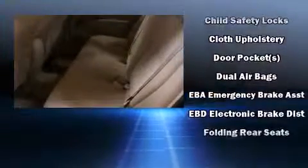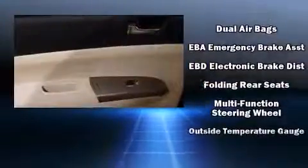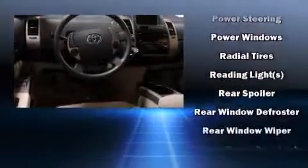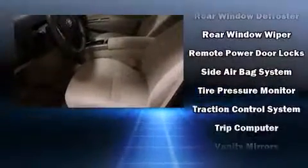Traction control, ignition disabling, and ABS brakes are also included. Brake assist technology provides extra pressure when applying the brakes. It also arrives with a Carfax history report, providing you peace of mind with detailed information. Our sales reps are extremely helpful and knowledgeable.